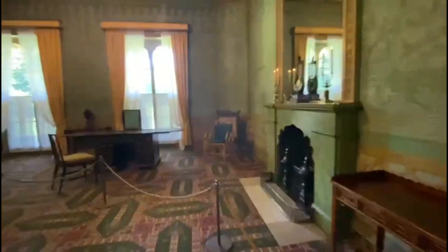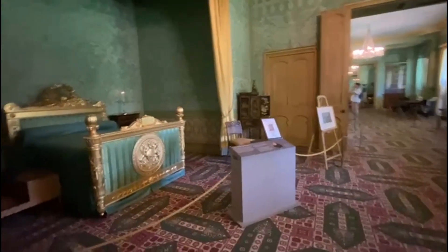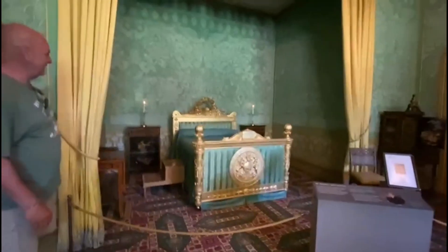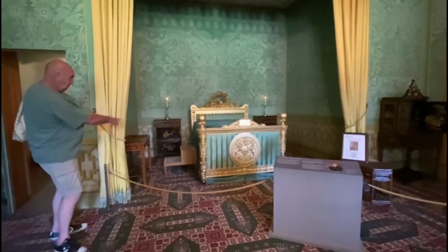This is not a bedroom — this is the apartment. We are now in the room of King George.